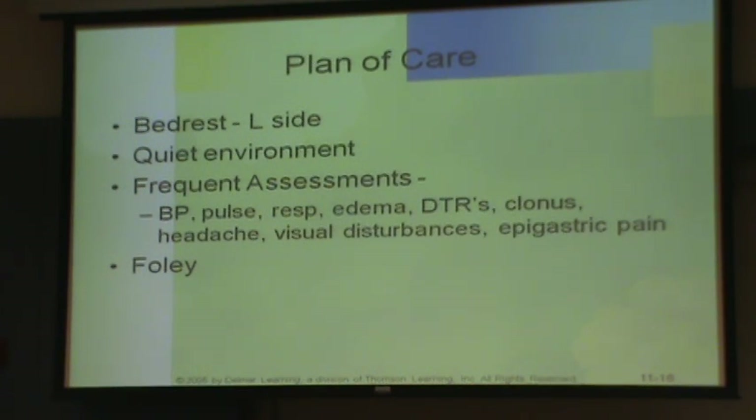Depending on your L&D, if you have a very high-tech L&D, she might stay there. But some of our community hospitals have at least small labor and delivery units.